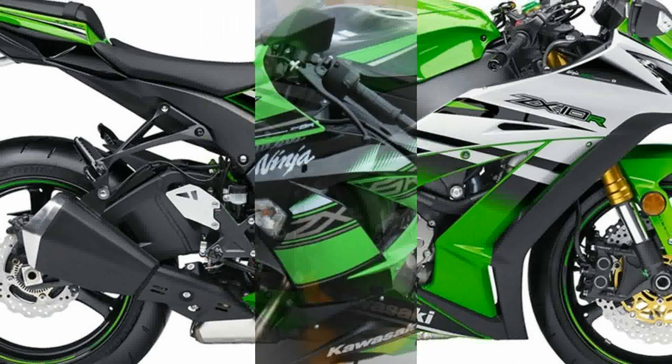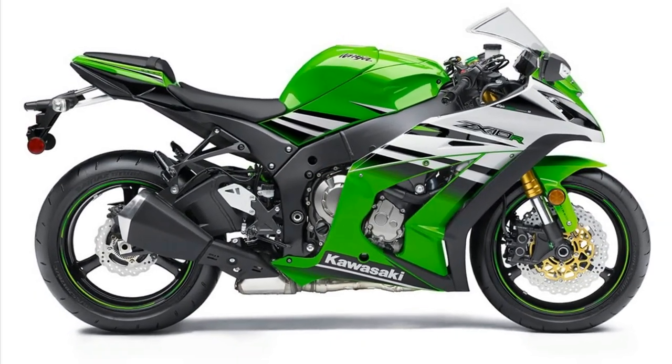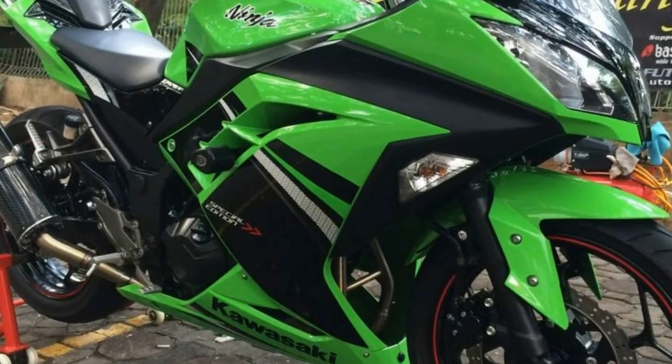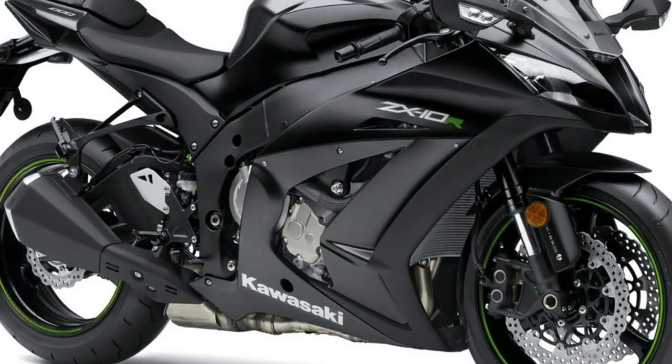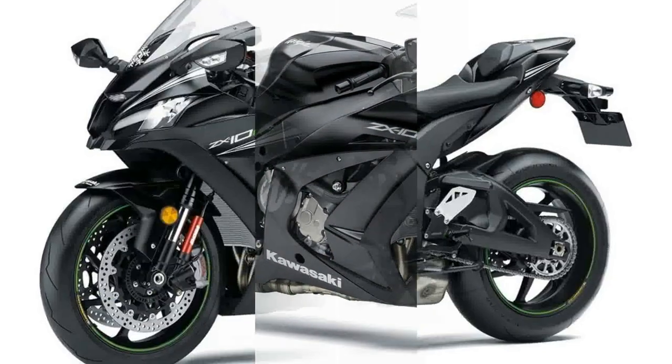The newest Ninja will feature a 4-cylinder, liquid-cooled, petrol motor that produces a whopping 40hp at 12,000rpm and a peak torque of 30Nm at 9,000rpm. A stock 6-speed manual transmission will be in place for the sports bike.